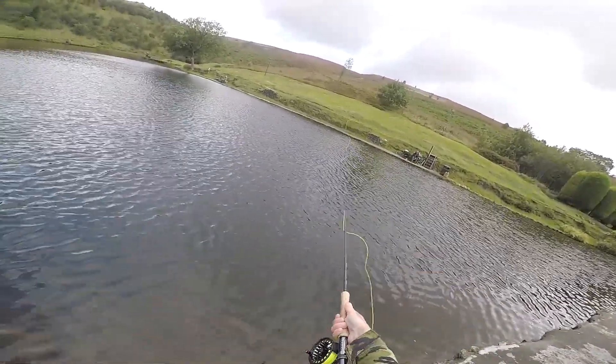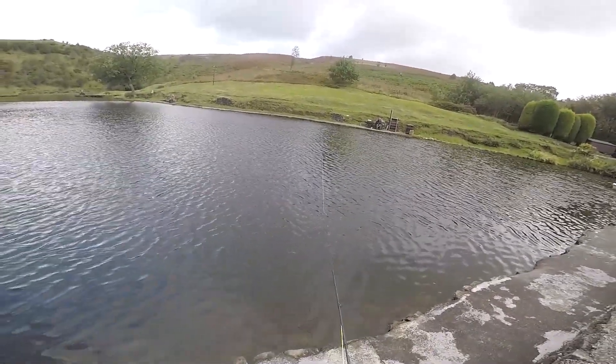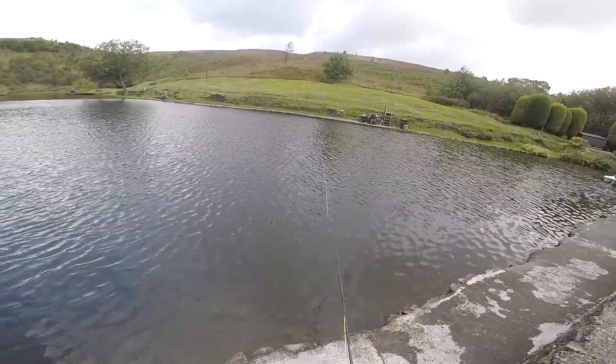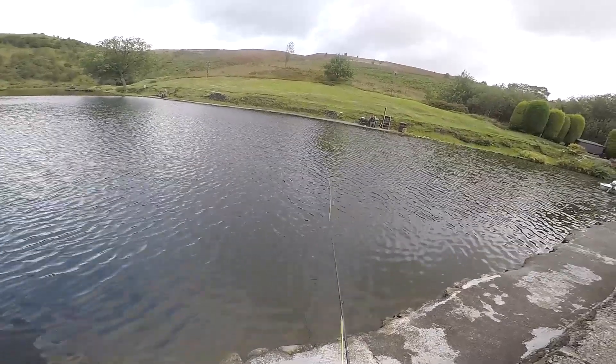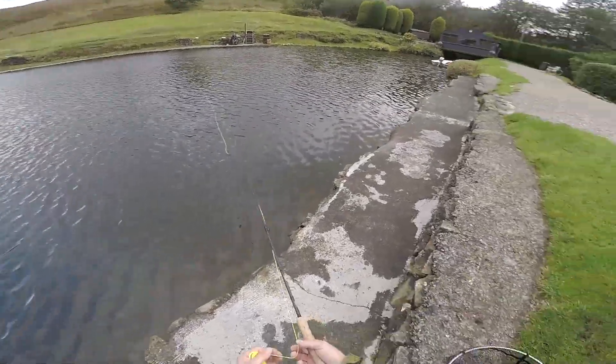Basically on the second cast — you can see there are no fish at all showing on the water, so they're either just underneath it or gone off the feed. But I stuck it in front of them.